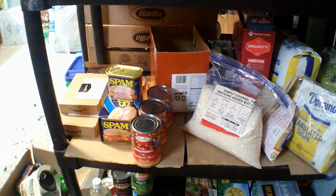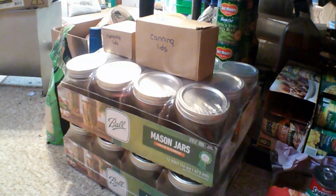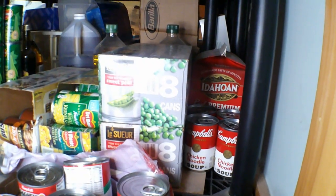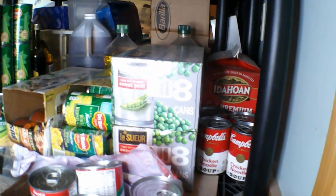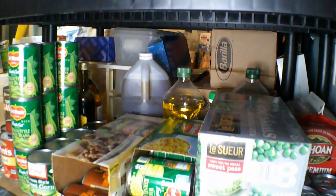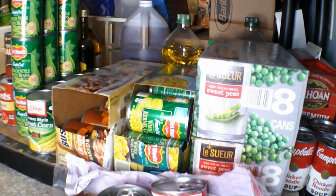Those on the left are spare batteries from Amazon. They have pretty good prices, especially if you use the subscribe and save. Some new mason jars for canning from Dad's garden. There's a bunch of oils in the back. Canned vegetables.